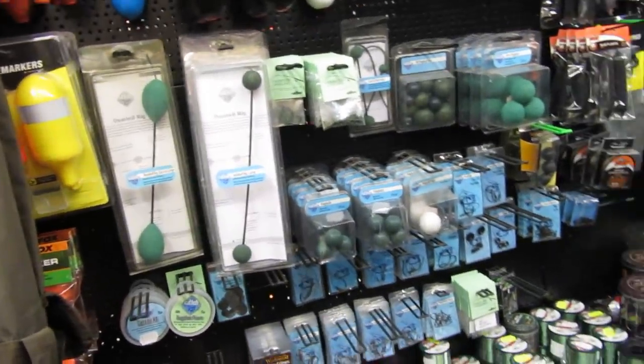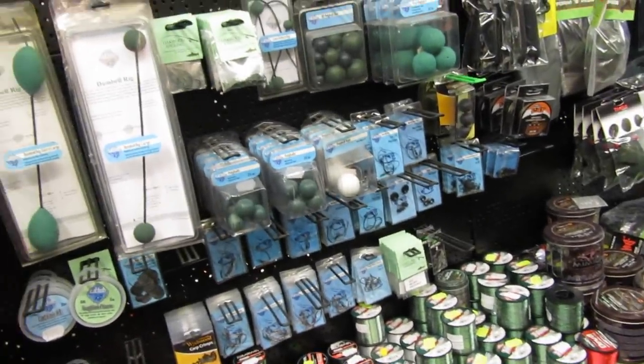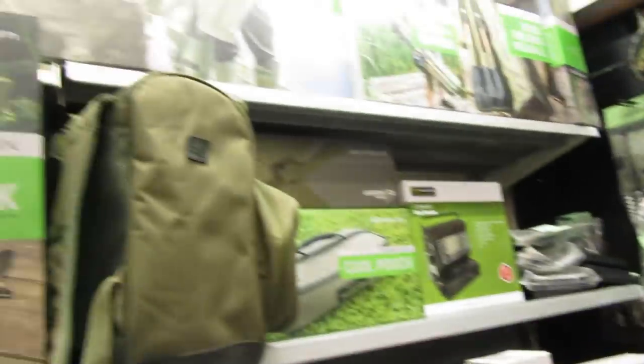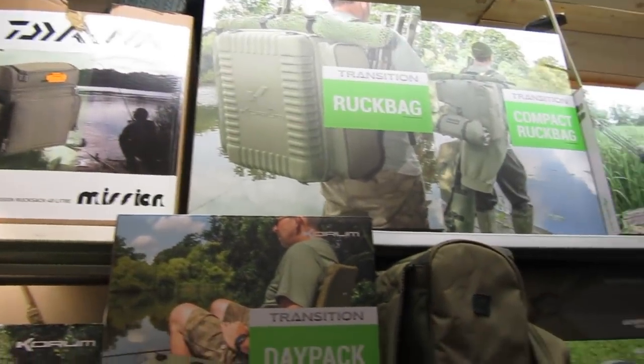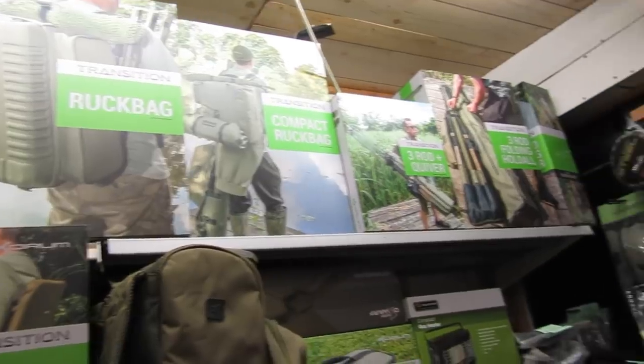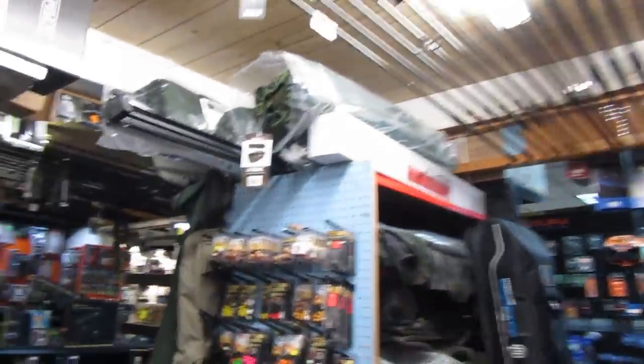Some catfish stuff if you're a catfish guy — it's there. Loads of stuff for the bivvy boys obviously — this is Daiwa, Coram, JRC, all sorts of stuff. And if you go round to the other part of the shop there's more.